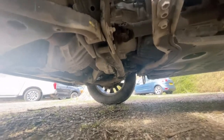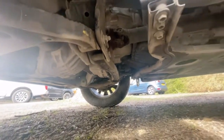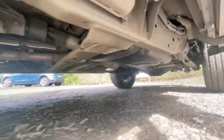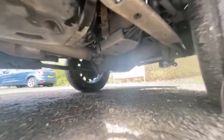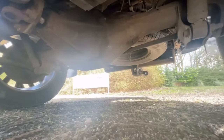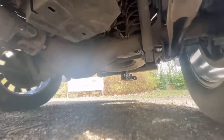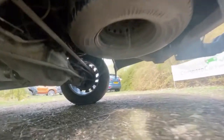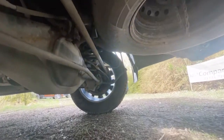Looking underneath: no signs of any historic oil leaks under the engine — everything's nice and dry and clean. The chassis is in fantastic condition, and the exhaust looks good. The rear diff is nice and clean with no signs of any oil residue, so all the seals are intact and everything's working nicely. The spare wheel is steel and it's got a brand new Continental tyre on it.